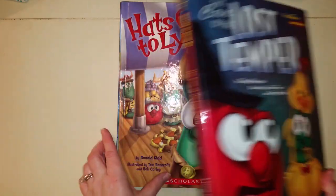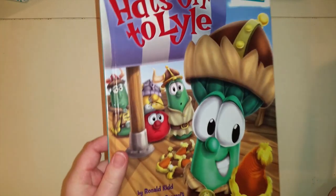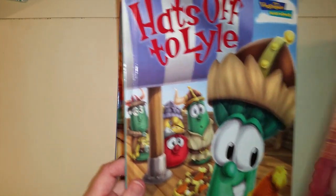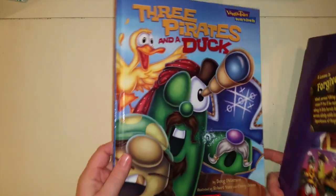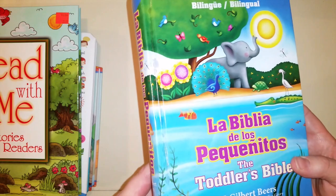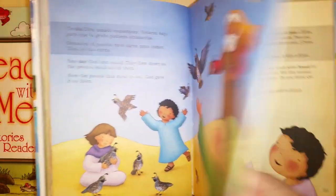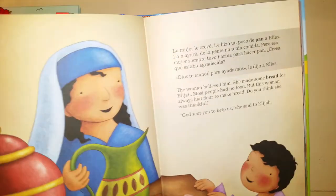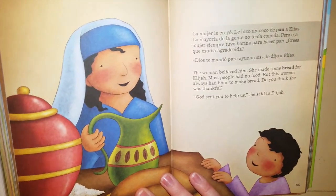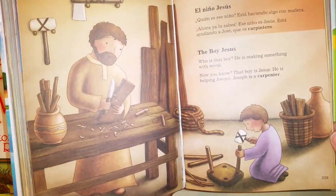I also have 'The Lost Temper' by VeggieTales and 'Hats Off to Lyle' — they deal with character qualities. And if you're looking for a bilingual Bible, this one is great. We got it from our uncle and it's good because we're trying to learn Spanish, so it's great for my husband to read to the kids. We go through it quickly because it's a very short read, but my kids absolutely love the pictures.